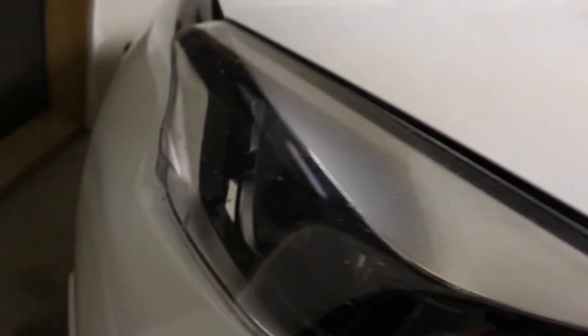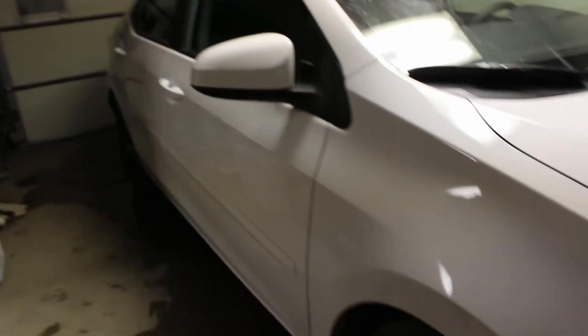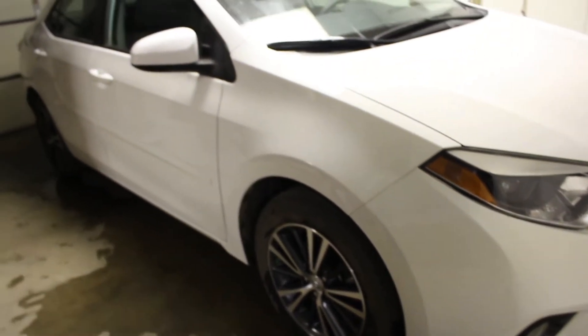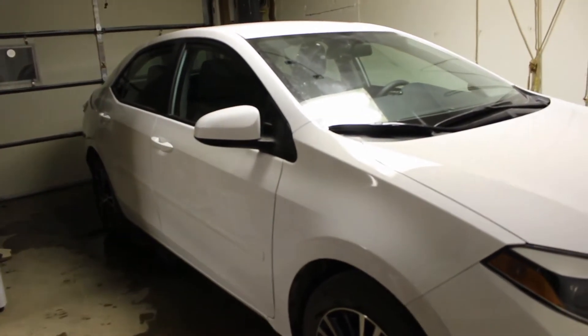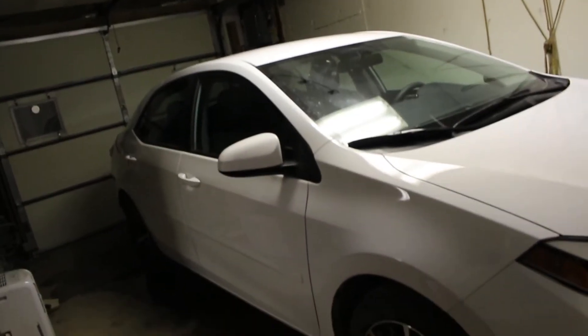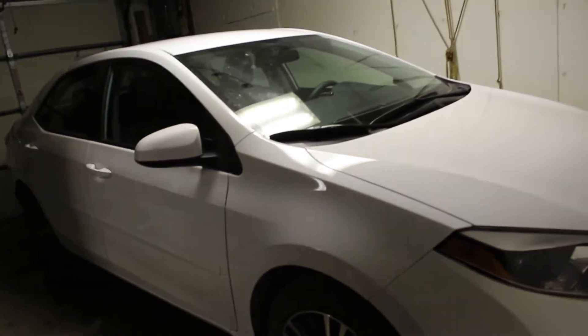The front still has bugs from before, just dirt and dust. The window could be better but it is what it is. It took about 45 minutes to an hour, so I thought I'd do a video of me washing my car.